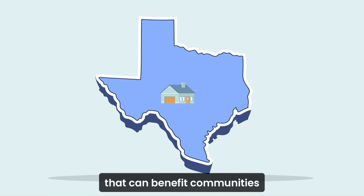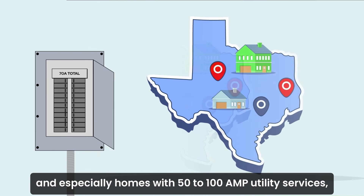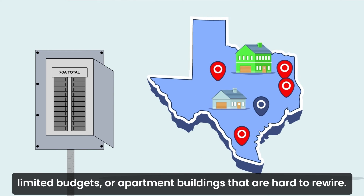Redwood Energy and NeoCharge are demonstrating that power efficiency paired with load balancing is a scalable solution that can benefit communities and utilities across the country, and especially homes with 50–100-amp utility services, limited budgets, or apartment buildings that are hard to rewire.